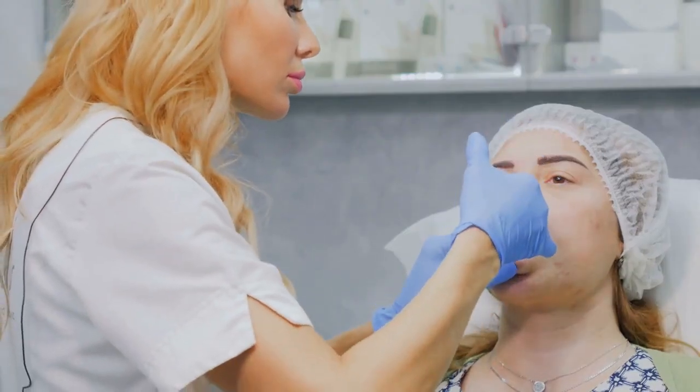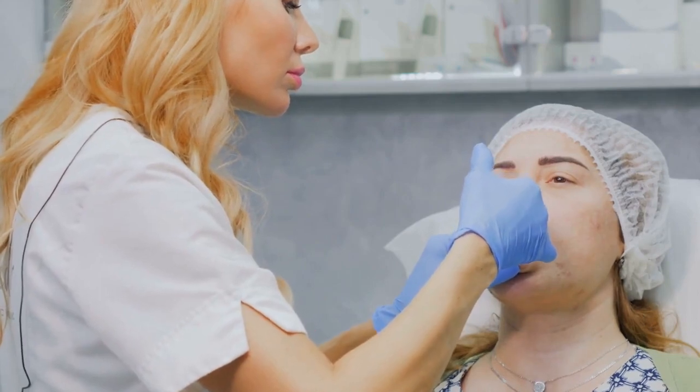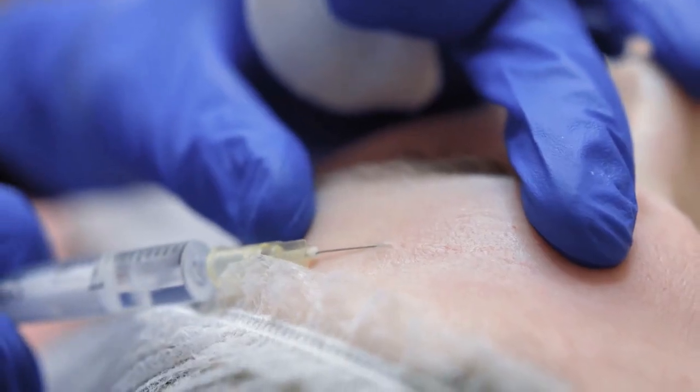Each method offers unique benefits, from temporarily freezing muscles with injectables to stimulating collagen production with lasers. In addition to treatments, skincare products can also play a crucial role in preventing smile lines from deepening.